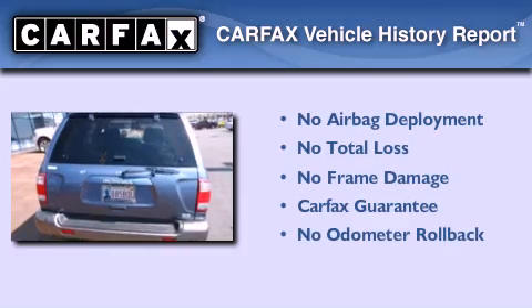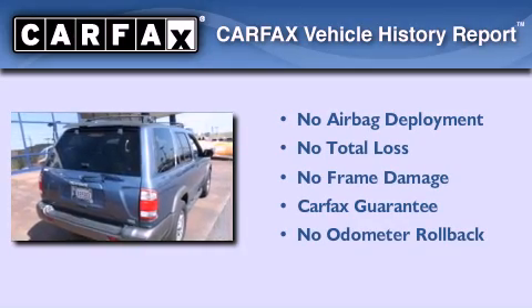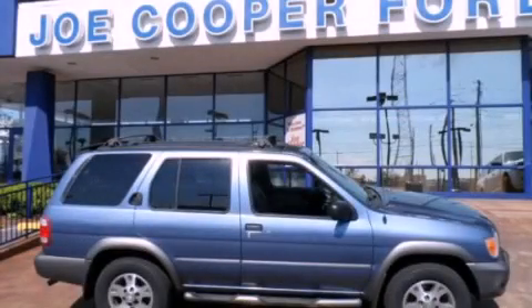Not to mention that this SUV qualifies for the Carfax buyback guarantee. This vehicle won't last long at this price. Call and arrange a test drive now.